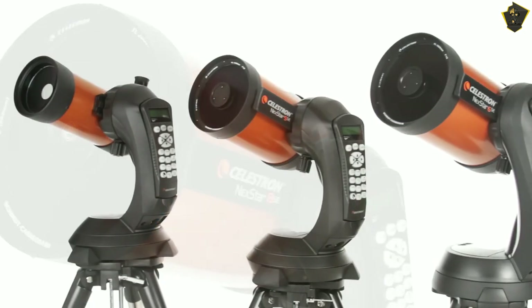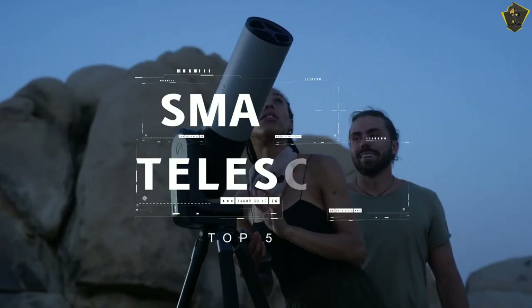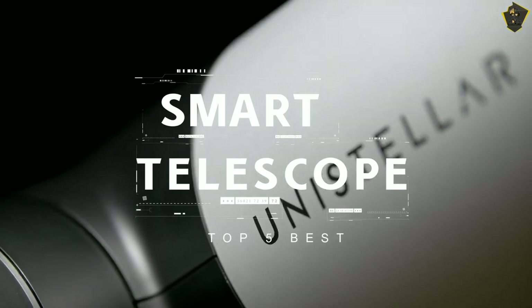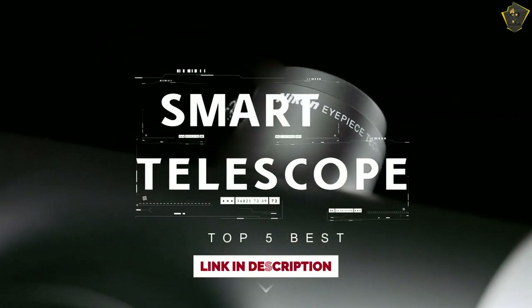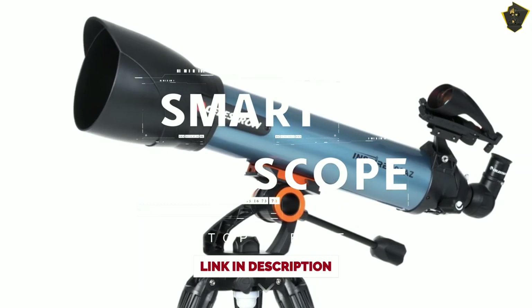Hello everyone, welcome to Fictional Tech Channel. In today's video, we will break down the top 5 best smart telescopes in the market this year, based on online reviews, product quality, and price. For more information on the products, I have included links in the description down below. So, let's get started.